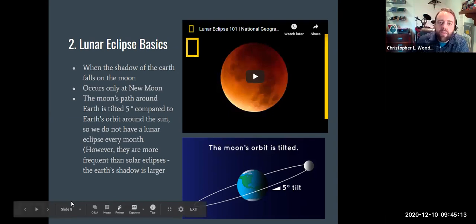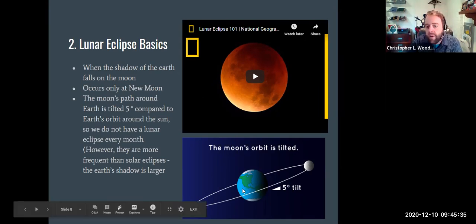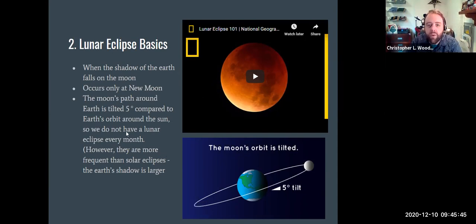Aristarchus of Samos used lunar eclipses — specifically the timing of lunar eclipses — to calculate the size of the moon. A lunar eclipse is when the shadow of the Earth falls on the moon; it only occurs during a full moon phase. It doesn't happen every month because the moon is actually tilted to our plane of orbit, so most of the time our shadow falls below or above the moon. Lunar eclipses are much more frequent than solar eclipses because the Earth is larger than the moon, so our shadow is bigger.